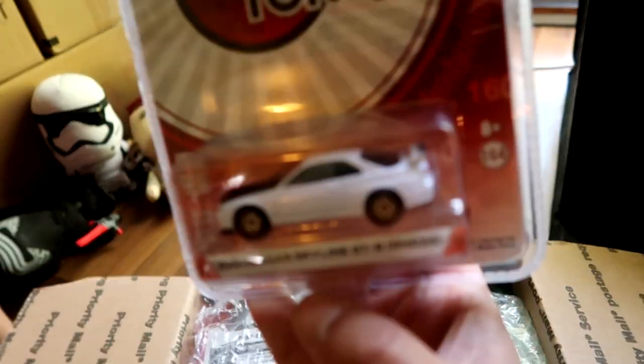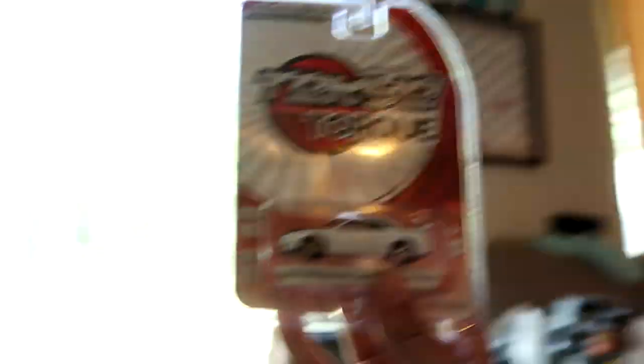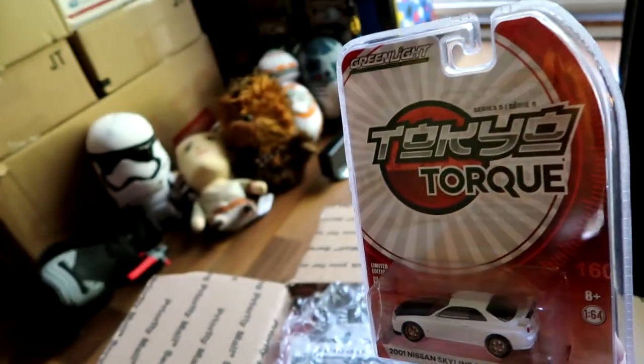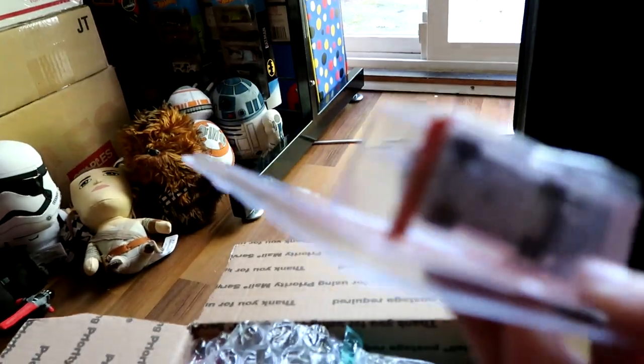Oh, what is this? Oh dude, that's sick! That is definitely going to go up on the wall up there with my other green lights. That is freaking dope, dude, because it says right there 'Green Light Collectibles.' This is definitely a surprise - I did not know this was coming. Freaking killer.